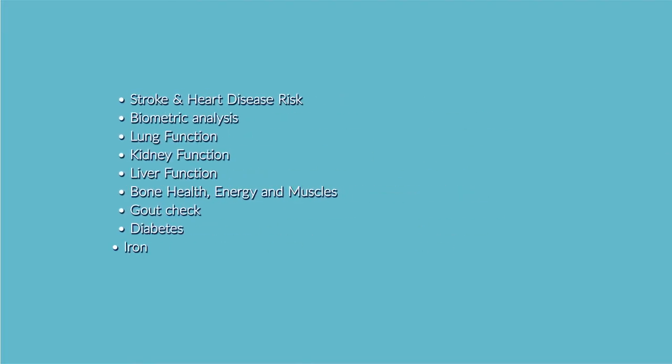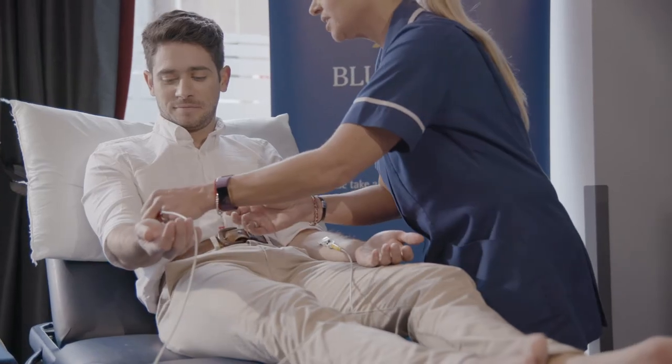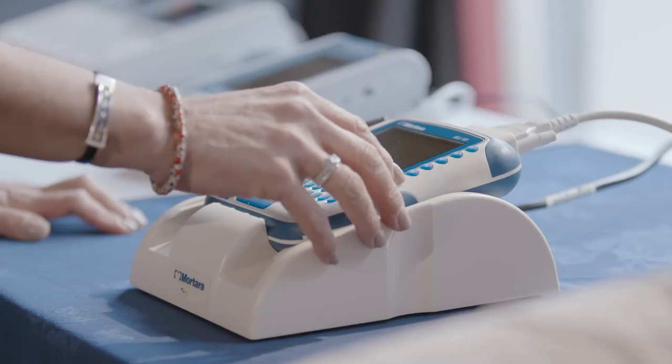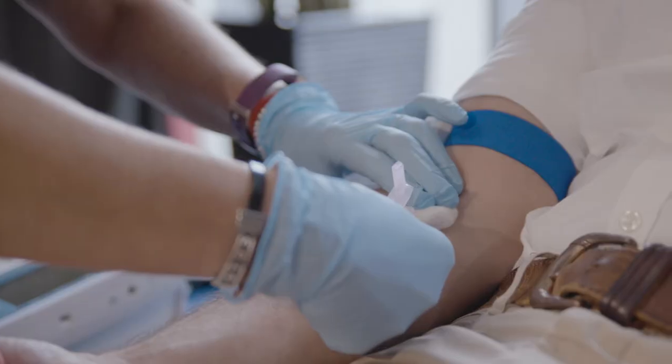The exact tests carried out depend on the screening package you've chosen. When booking your appointment, our friendly advisors will help you select those most appropriate for you. During your appointment, your health screening specialist will talk you through each test as it's carried out.